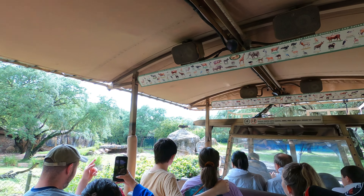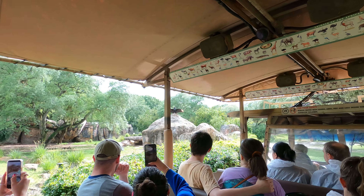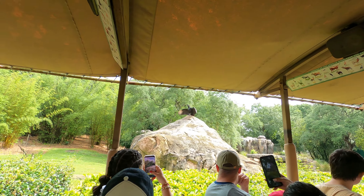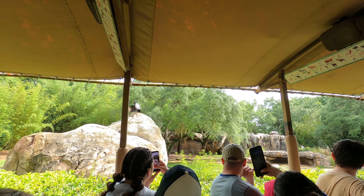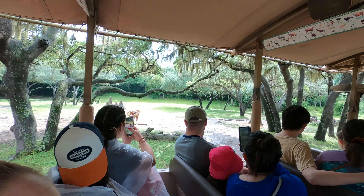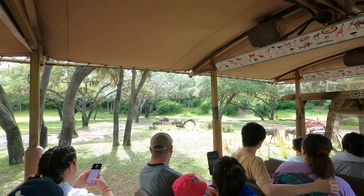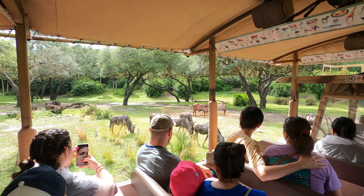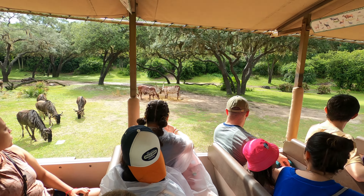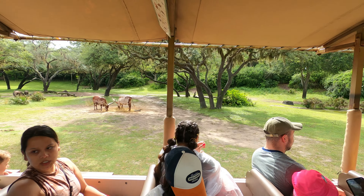There's another bird over there with its wings spread — it just rained so he might be drying out. I think that's a vulture, maybe. As you see coming up to the left, those are the wildebeest. Wildebeest get their name from the Afrikaans word meaning 'wild beast.' They are the second most populated animal in the world after humans. Every year about 1.5 million wildebeest take part in the great migration, traveling between 500 and 1,200 miles.